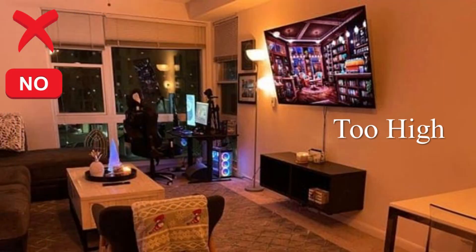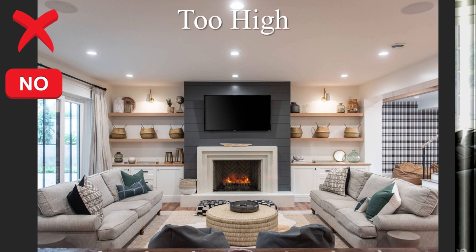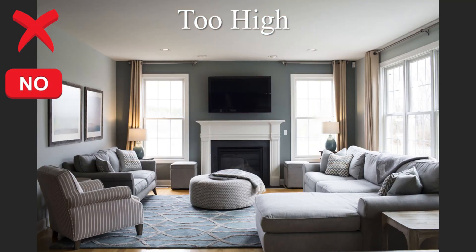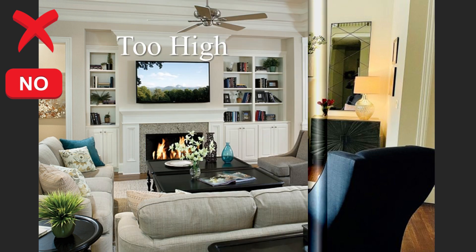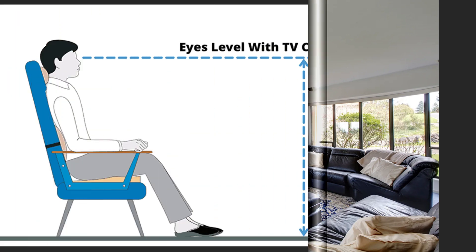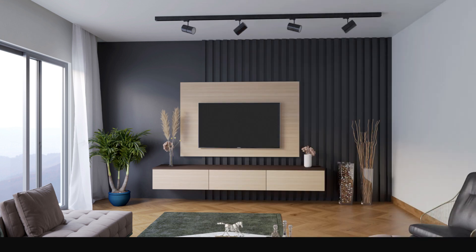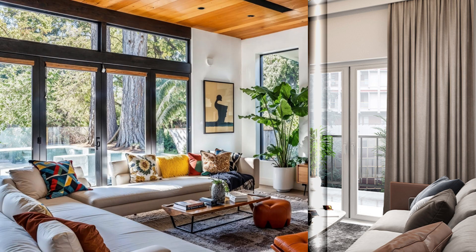Mistake number nine is placing a TV too high. Placing a TV too high in a living room can lead to discomfort and strain for viewers — it creates an awkward viewing angle and distracts from the overall aesthetic appeal. It also disrupts the balance of the room's design and makes the TV an uncomfortable focal point. To mount your TV properly: first, eye-level placement — ideally position the TV so that it is at eye level when seated, ensuring comfortable viewing for everyone without straining necks and eyes.